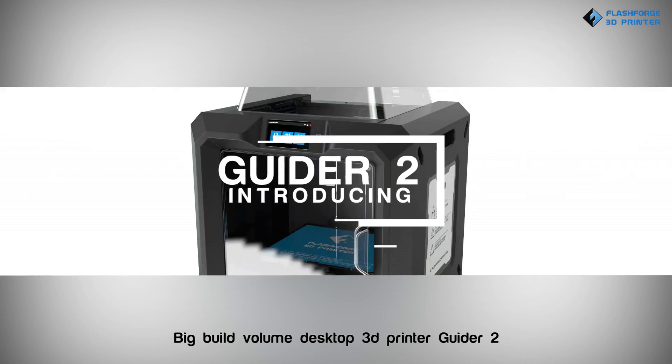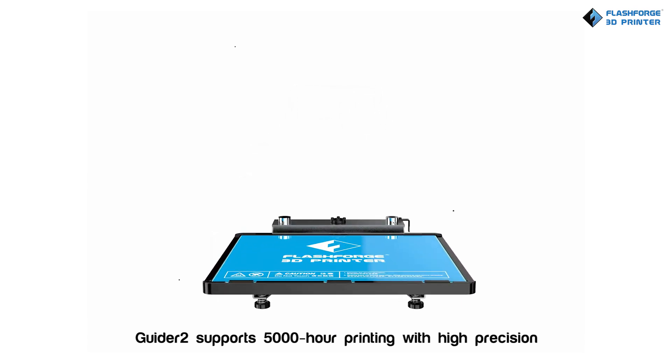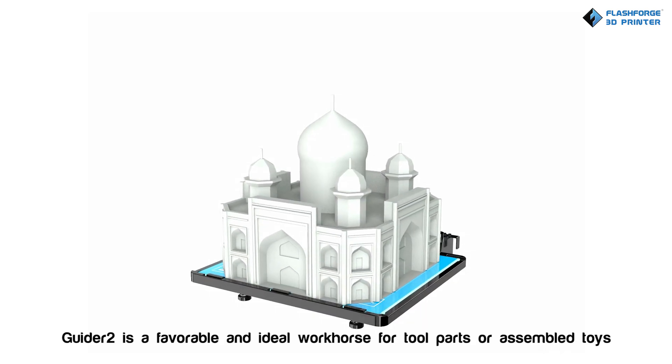Big Build Volume Desktop 3D Printer — Guider 2. Guider 2 supports 5,000 hour printing with high precision. With impressive build volume, Guider 2 is a favorable and ideal workhorse for tool parts or assembled toys.